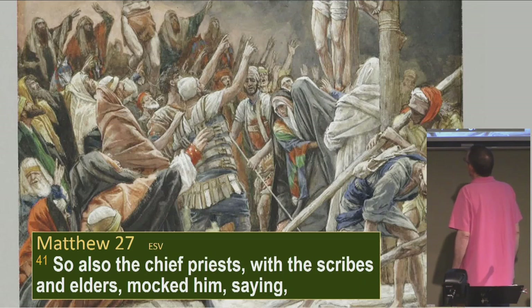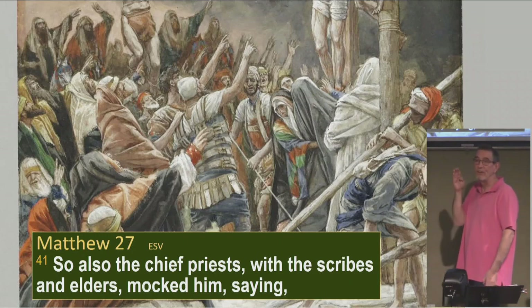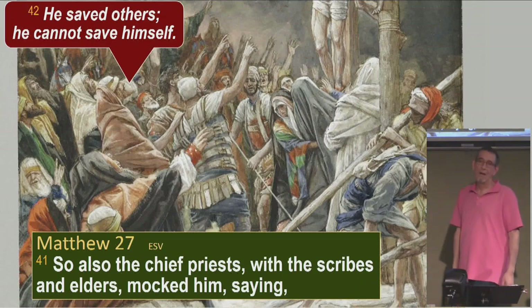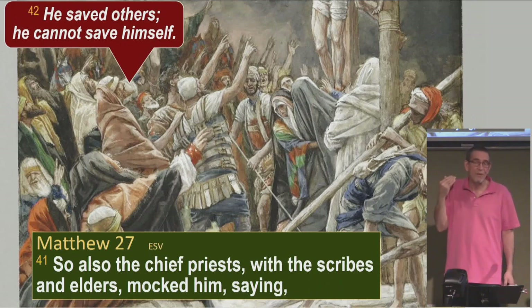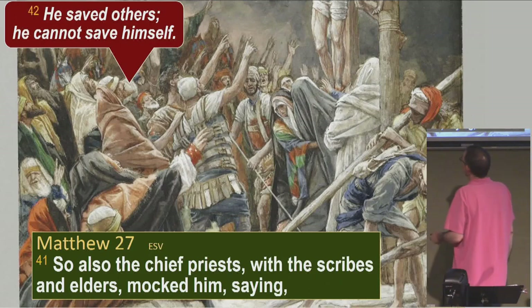Matthew 27:41 — also in that crowd are chief priests with the scribes and the elders, and they mocked him, saying, 'He saved others, but he can't save himself.' So they're testifying to the fact that he saved others, and he did. In fact, it was only days previous that he'd raised Lazarus from the dead — days before this. He raised Lazarus. He saved others, but doesn't seem to be able to save himself.